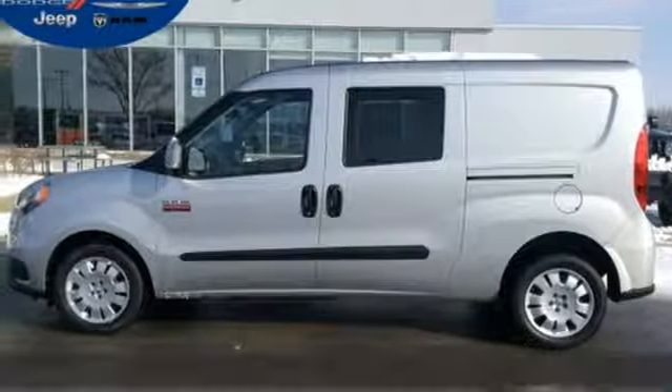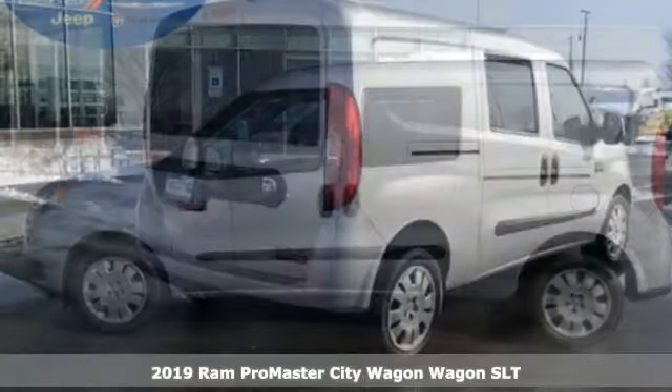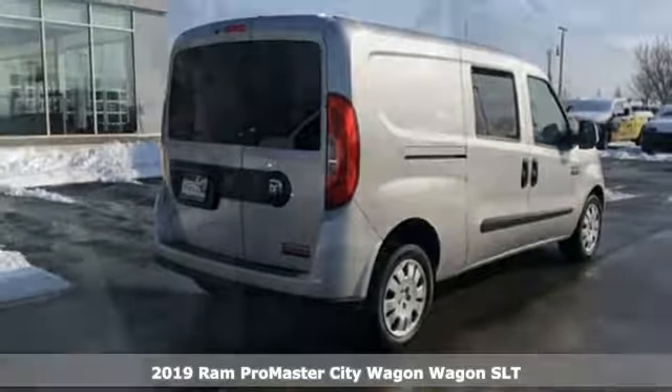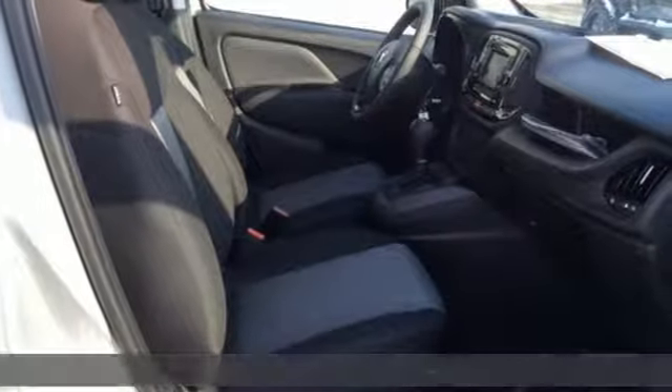It's a new 2019 Ram Promaster City Wagon. From family to clients, shuttle them in comfort and style with this Promaster City Wagon. You'll look forward to every drive with features like these.